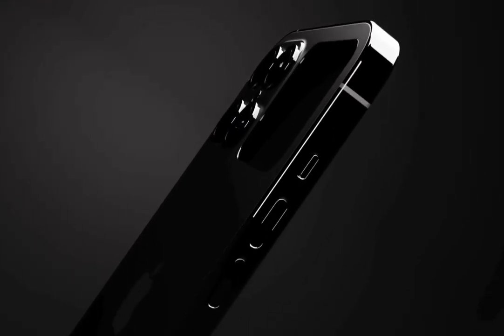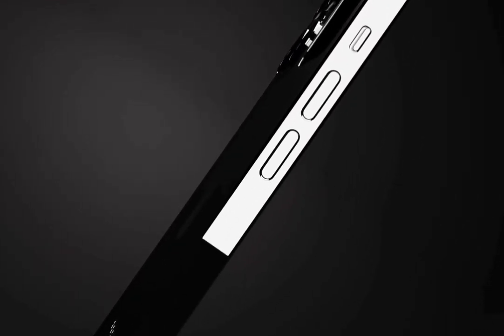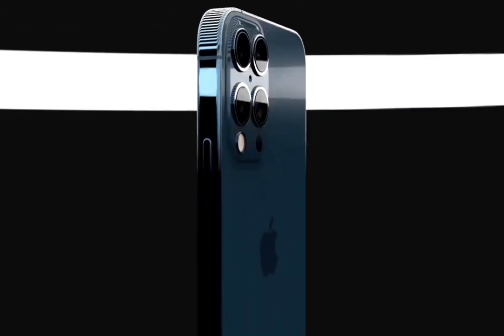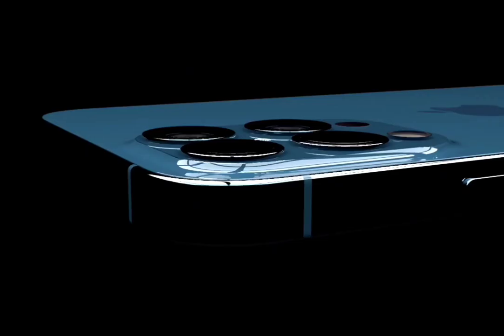The Apple iPhone 13 Pro Max smartphone runs on the iOS 14 operating system. The phone is powered by a hexa-core processor and runs on the Apple A14 Bionic chipset.